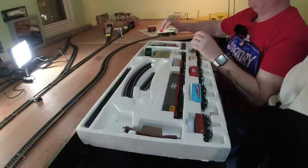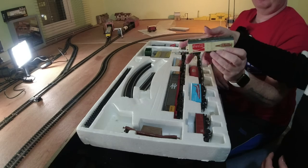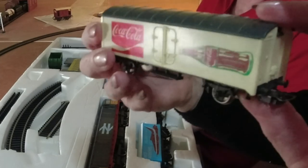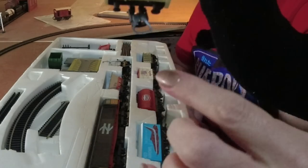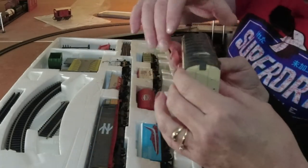Have a look at this one - obviously not part of the set. This is a very old Lima one, which is H.O. - a Coca-Cola wagon. You know how much I hate the couplings on the Lima wagons. By using the continental style though, they're actually smaller. So that's an interesting one.